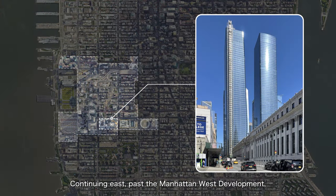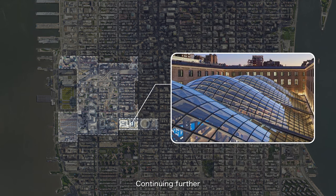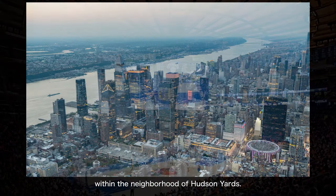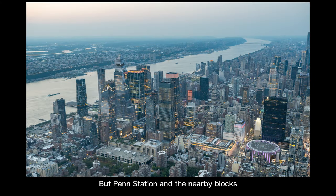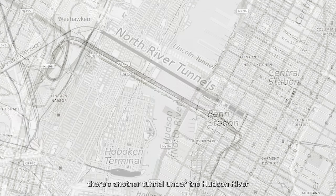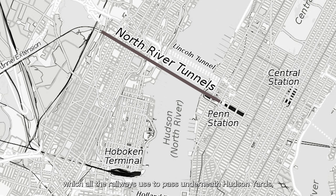Continuing east past Manhattan West development, you will pass Moynihan Train Hall, and further east leads to Penn Station and Madison Square Garden — which is neither a square nor a garden, but a sports arena. All the blocks just mentioned fall within the neighbourhood of Hudson Yards. Within this neighbourhood, besides the Lincoln Tunnel on the north, there's another tunnel under the Hudson River called the North River Tunnel, which all the railways pass through underneath Hudson Yards, travelling east past Manhattan West, eventually connecting to Penn Station.